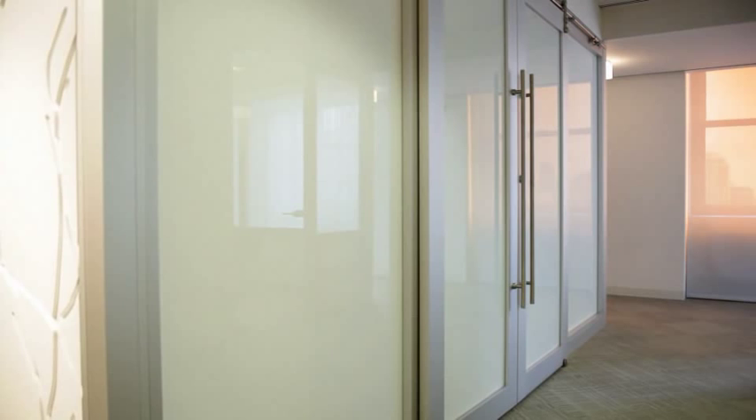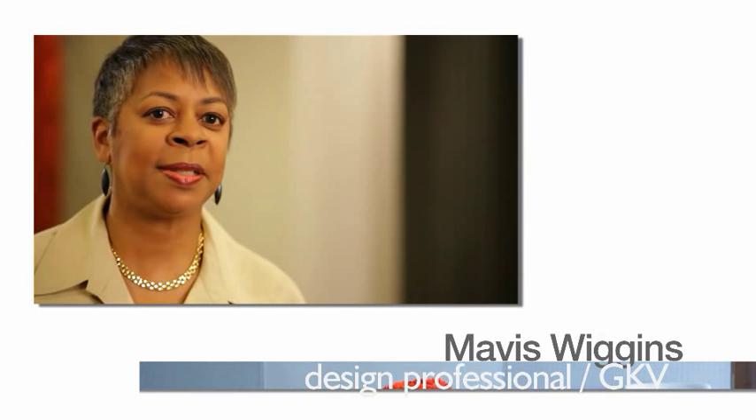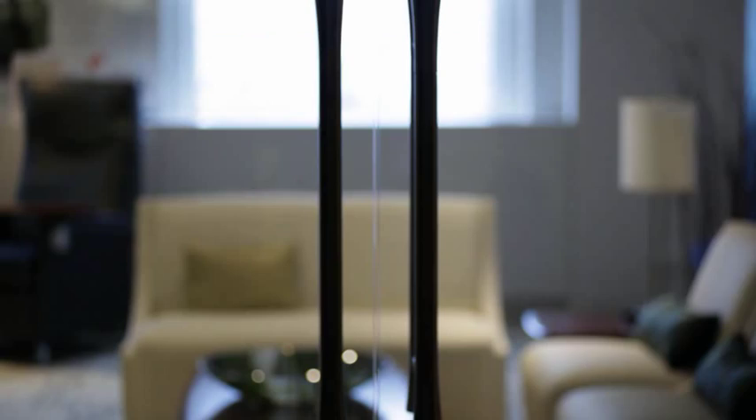They'll be happier. Overall they'll contribute more. Glass is used more often than not today just to bring light in from the exterior. It's a very important part to the well-being of humans. One of the great things about the Genius Wall is the fact that it does bring the light deep into the workspace. It allows everyone access.